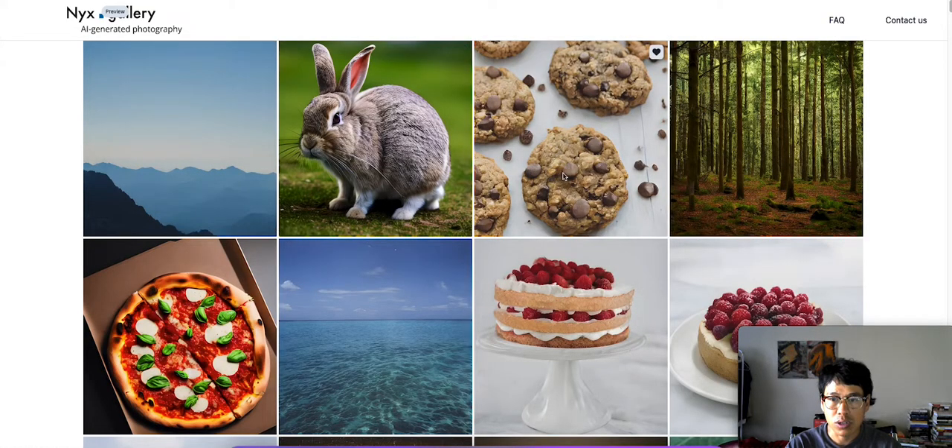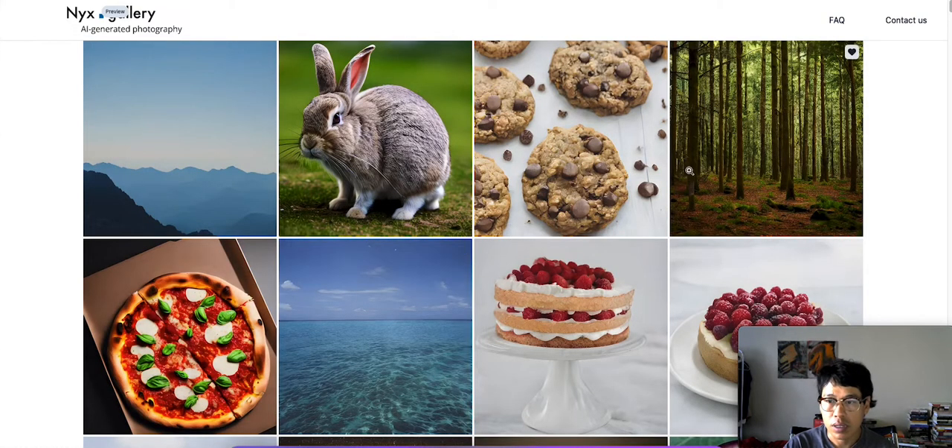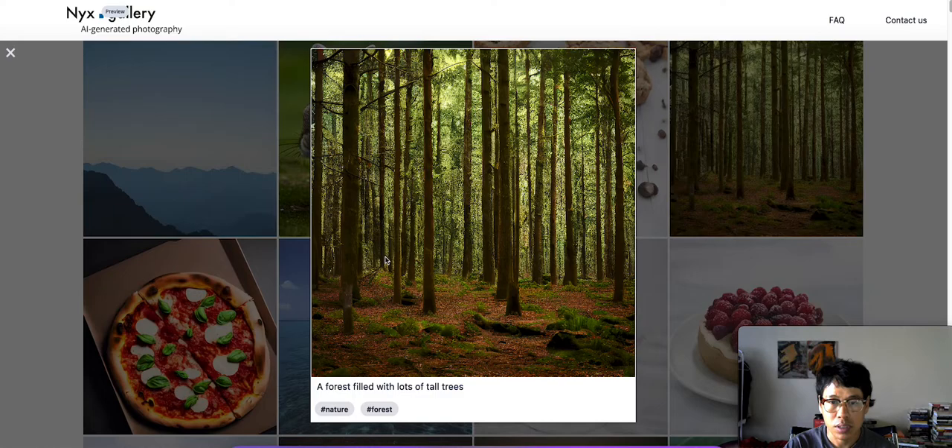Let me check out this cookie. It's a close up of a cookie with chocolate chips. I mean it looks so real. Let's check out the woods — a forest filled with lots of tall trees.